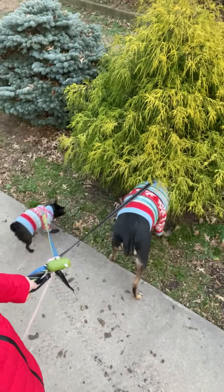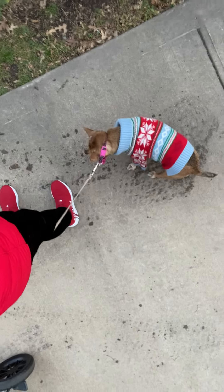Hi guys, welcome back to For the Love of Dogs with Jana. I'm here with my three female dogs — Akiba, Masha, and Christina right here.